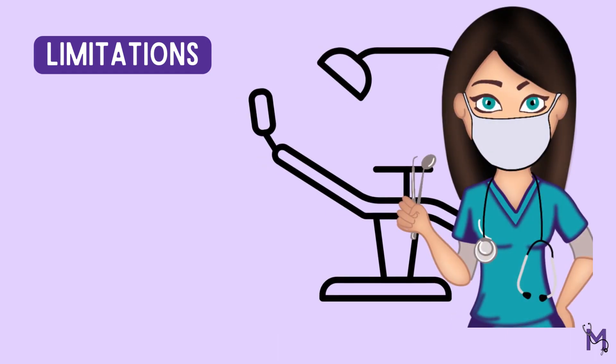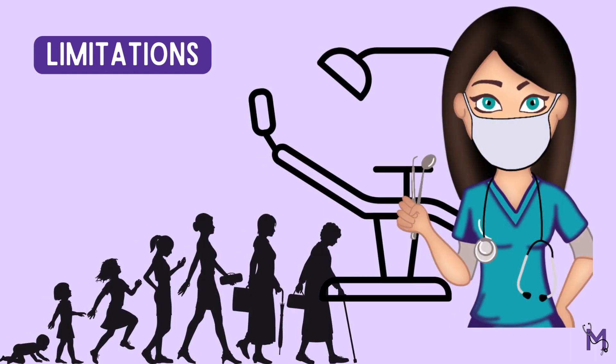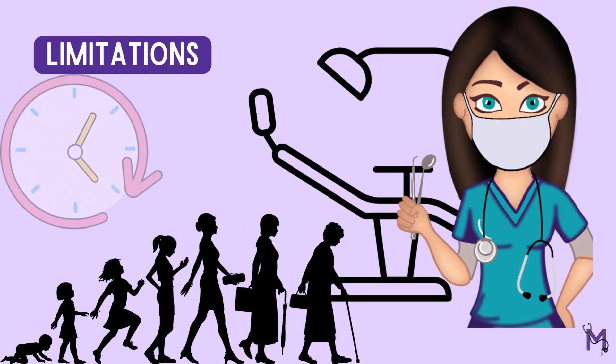However, this program too, like others, has its limitations. To begin with, visiting the dentist in stages, starting from childhood through old age, is extremely time consuming.